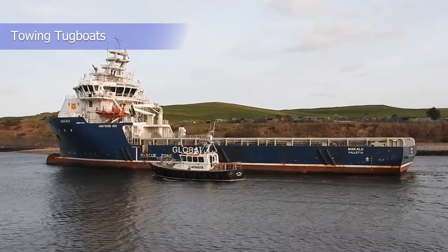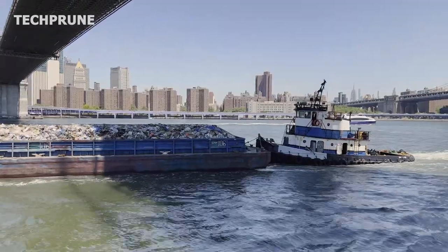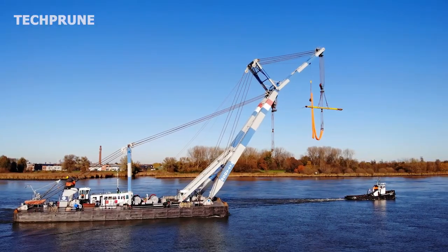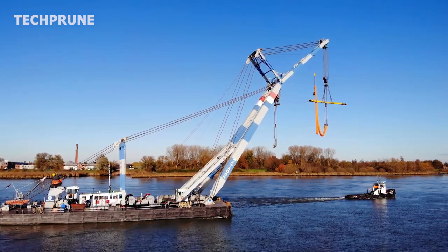Towing tugboats are designed for towing operations, equipped with powerful engines and winches to allow them to tow ships and barges over long distances. Towing tugboats are commonly used in ocean-going tows, where they tow large ships and barges across the ocean.